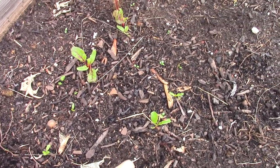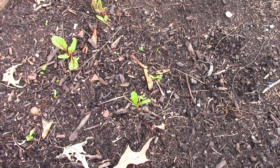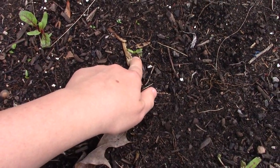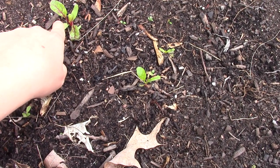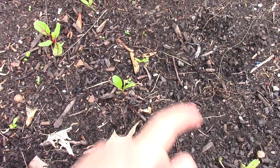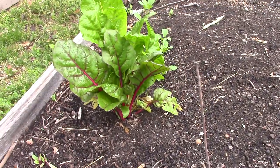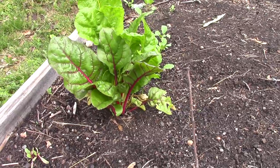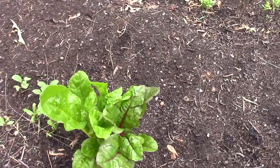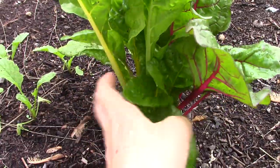Here's some Swiss chard I started indoors and then put out. We had 90-degree days so they're just starting to catch up. This one's yellow - I love the yellow Swiss chard. Mostly you get red and pink ones and occasionally you'll get a yellow one, so I really want this one to do well. This chard was a transplant and it's probably quadrupled in size since I bought it.